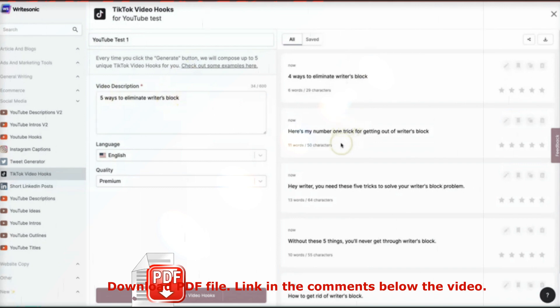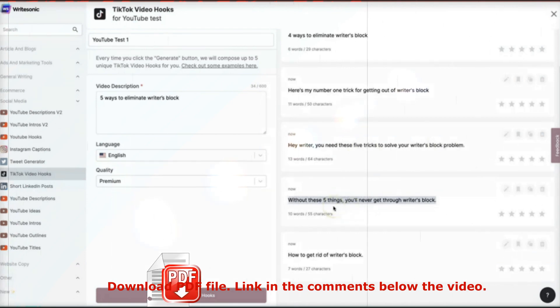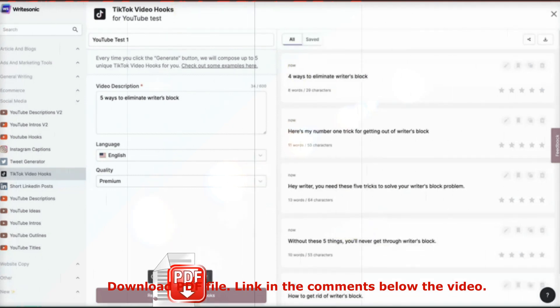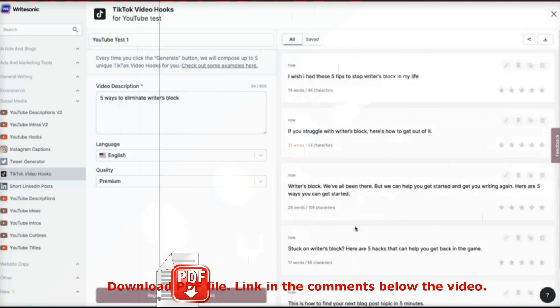This is really fast — all you need to do is type what your video is about and it's going to create some different hooks you can use. For example: 'Here's my number one trick for getting out of writer's block.' If you're stuck for copy ideas, that's a great one. Another: 'Hey writer, you need these five tricks to solve your writer's block problem.' And: 'Without these five things, you'll never get through writer's block' — that is a very powerful one because it makes people who are stuck feel like they need to watch it. You can click regenerate to get five more and keep going until you find the exact one that resonates with you — all in literally less than 10 seconds.